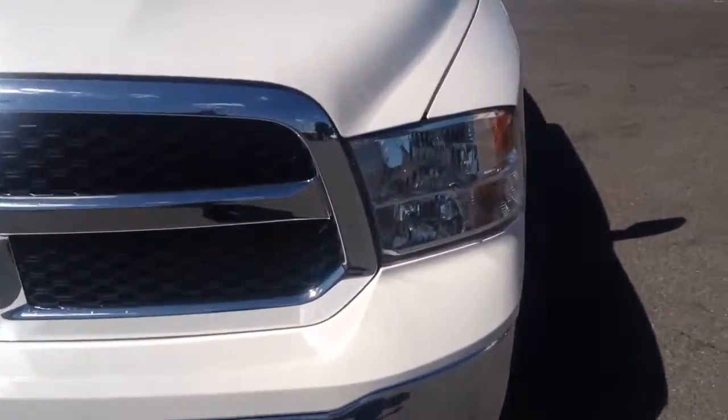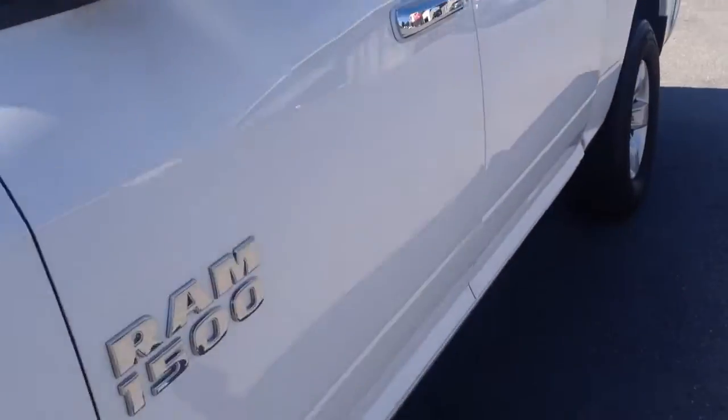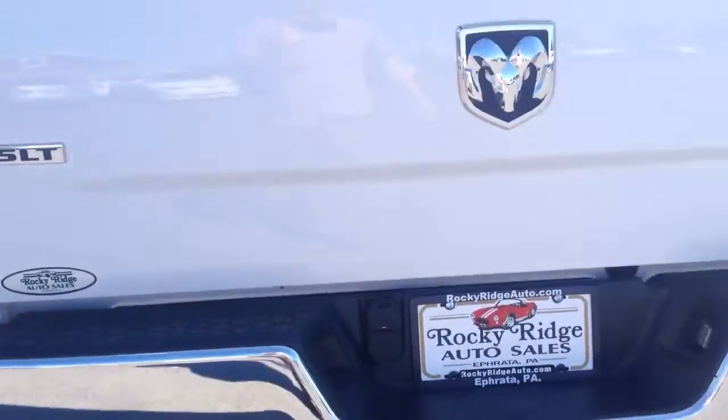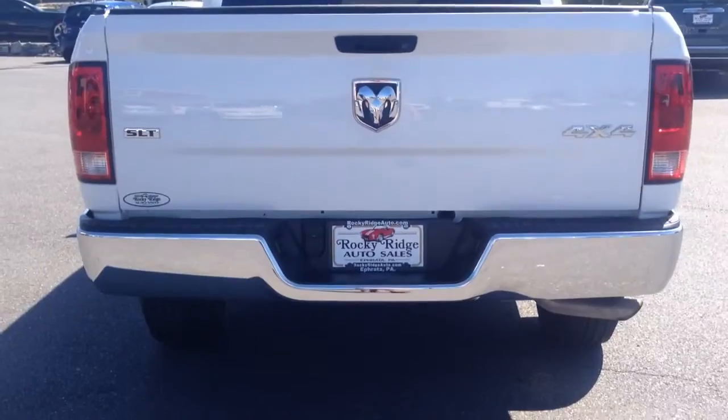Nice, clean, sharp, aggressive truck. Take a walk down the side — it's free of any major scratches, dents, or dings. You can see the SLT four wheel drive badge.